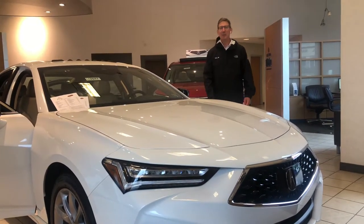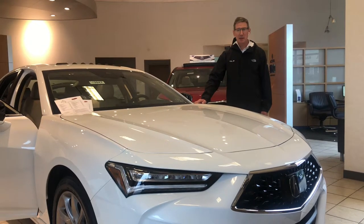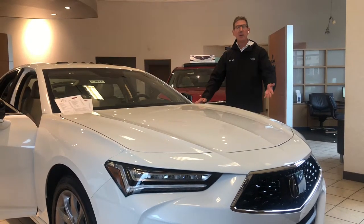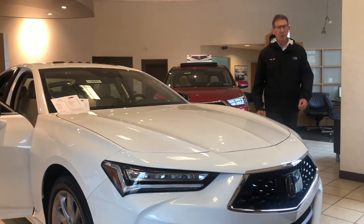Hi, I'm Mike Keppel, sales consultant at Jones Accurate in Lancaster, Pennsylvania, and I'm here today to show you the new 21 Accurate TLX with its awesome new design.